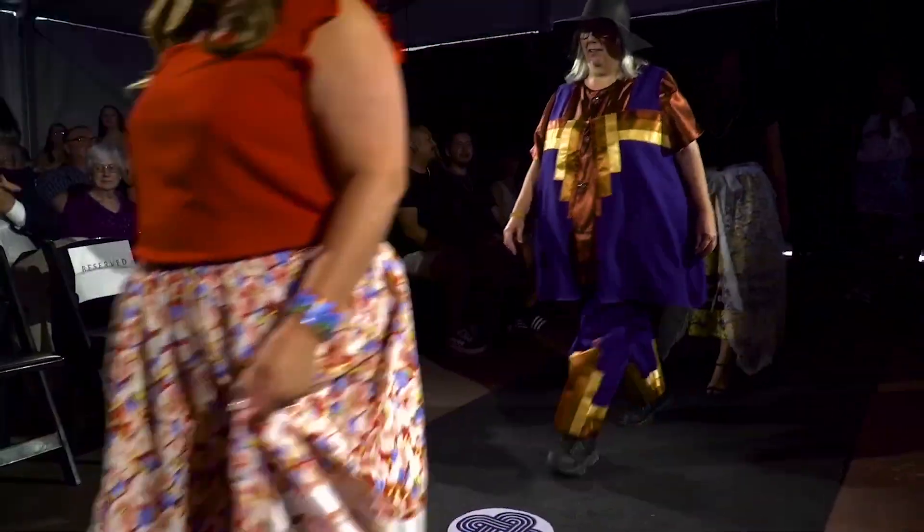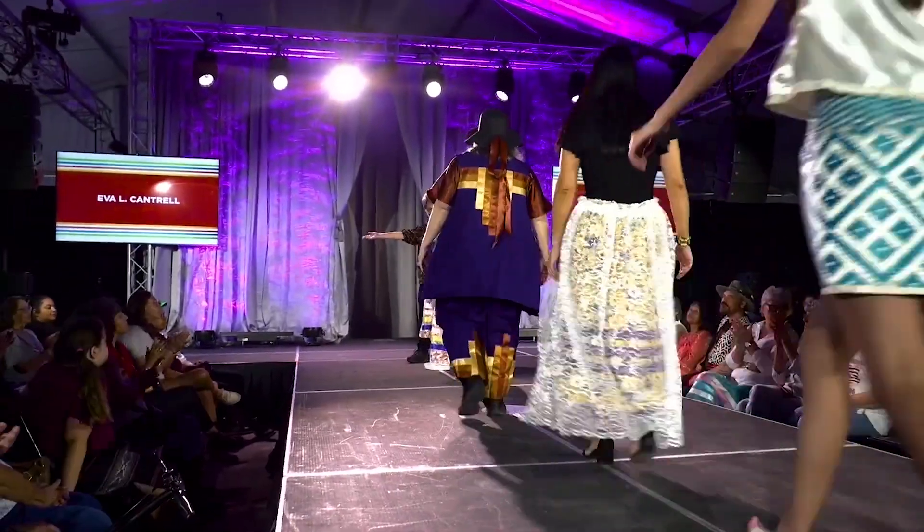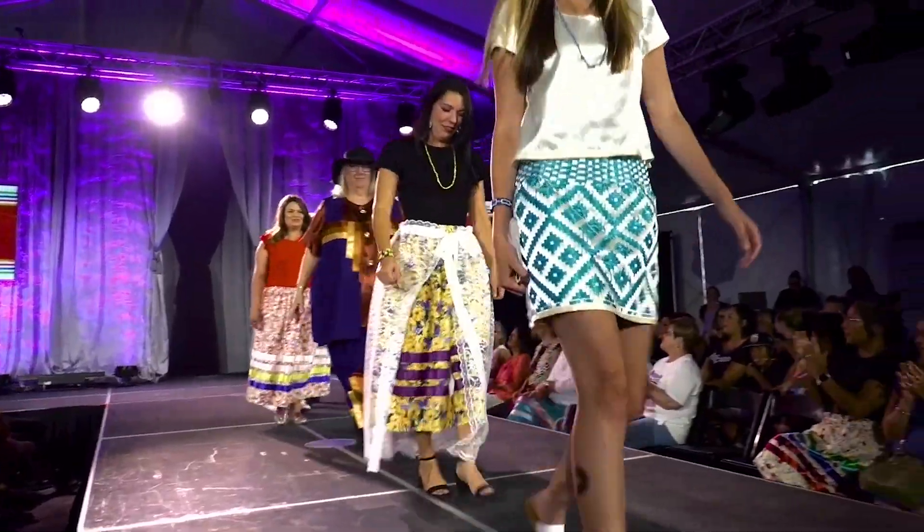I never dreamed this would happen. I am so thankful for the support that our tribe is giving us in putting on this show. This fashion show is a huge opportunity for each of us to get our work out there, get our names out there. Hopefully this will vault us into that next level. Thank you.